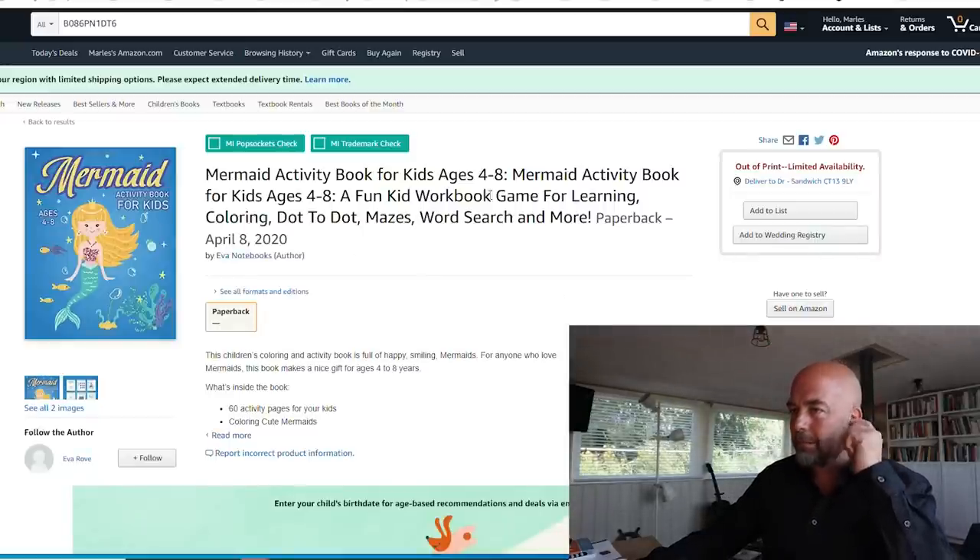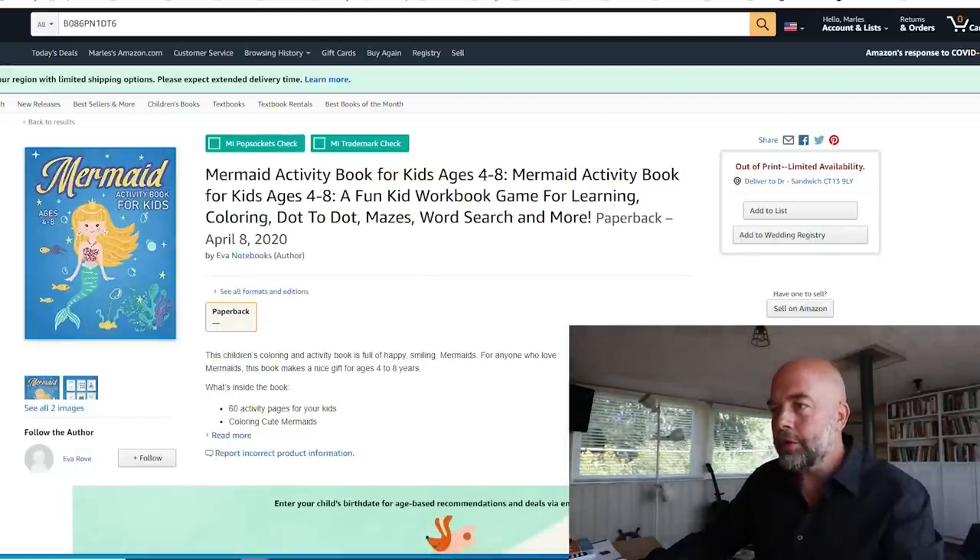Next: 'Mermaid Activity Book for Kids Ages 4 to 8.' First thing — you've repeated the title in the subtitle, which I wouldn't do. Just have 'Mermaid Activity Book for Kids Ages 4 to 8' as the title, then a different subtitle. Get rid of repeating it. Unfortunately, once you've published you can't change the title or subtitle — you'd have to unpublish and republish, but it may be worth doing if you haven't made any sales.